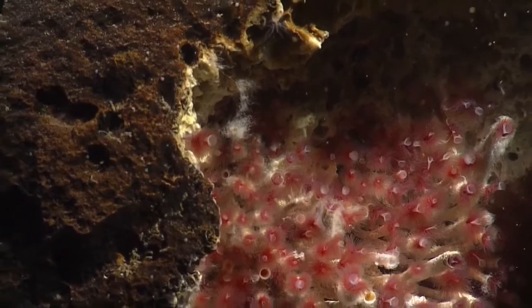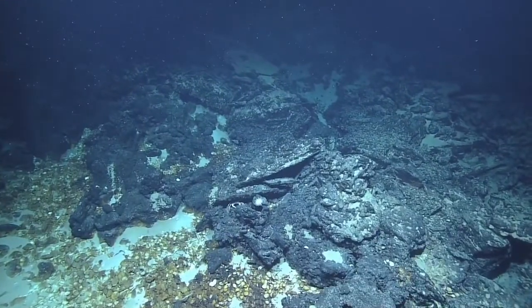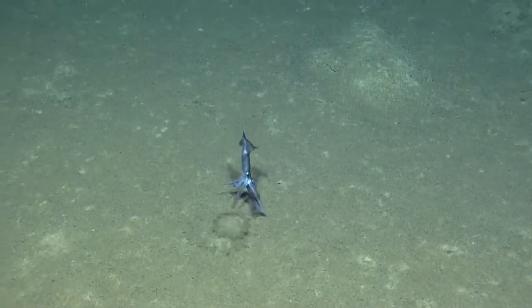Because the seamount is being slowly but forcefully subducted below Cyprus, it contains many cracks through which life-sustaining chemicals can seep out of the earth. These active vent sites support a wide variety of life including tube worms, clams, crabs, urchins, and fish. We also saw a few squid on this leg, including these two locked in a loving embrace.